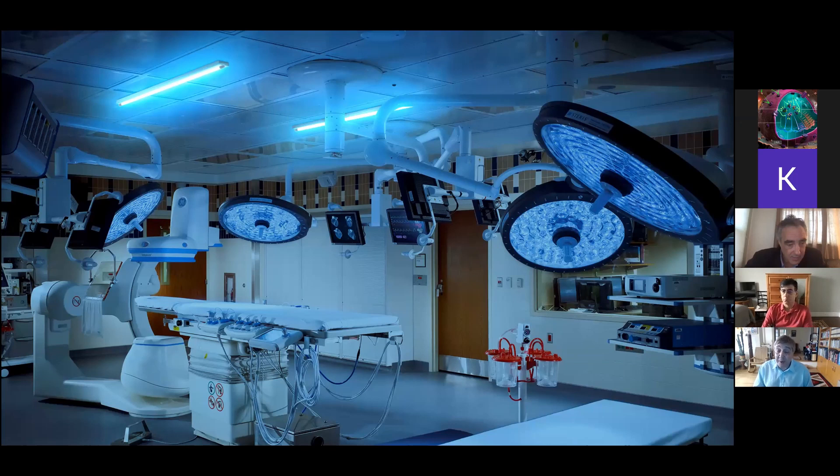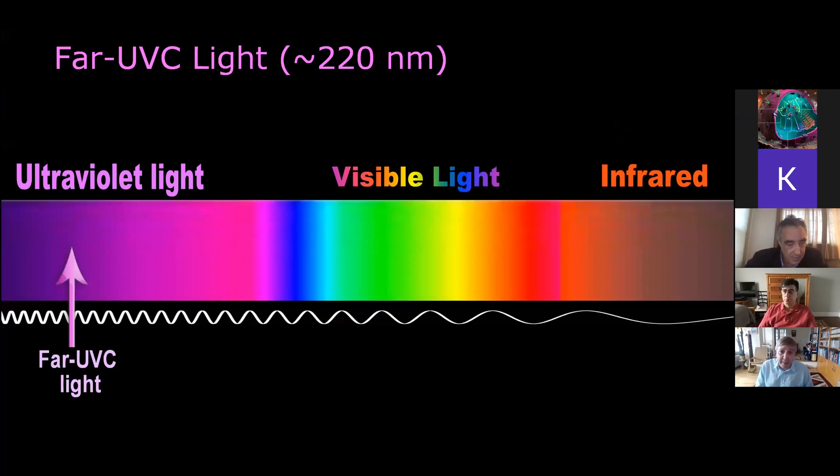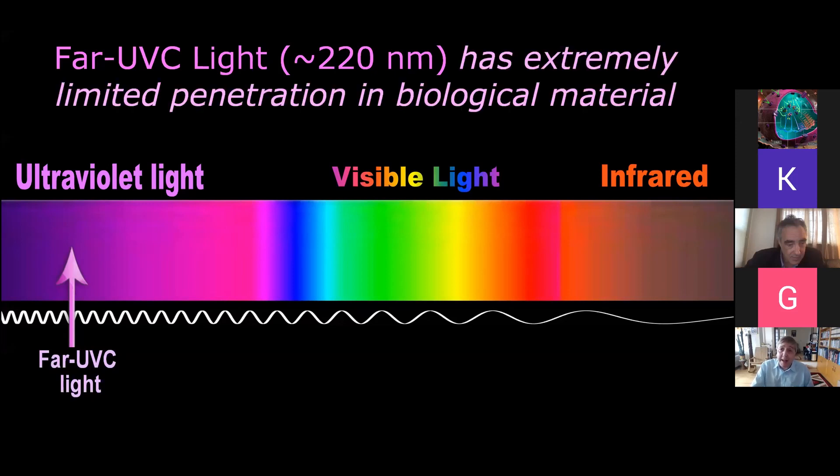While you can use conventional germicidal UV when people aren't around, you can't realistically use it in populated locations. Working from that as our basis, we started to think about far-UVC light — specifically at the far end of the ultraviolet spectrum, around 220 nanometers in wavelength. In that region there is a large protein resonance, which means that light of these wavelengths has very limited penetration in biological materials — it gets absorbed very quickly in any protein or similar molecules.